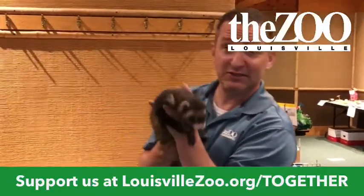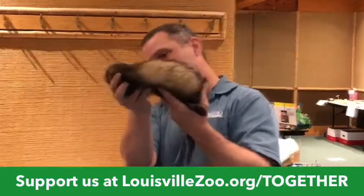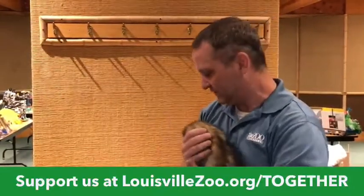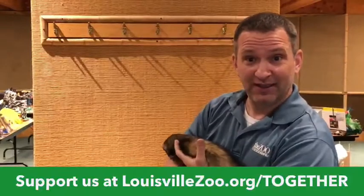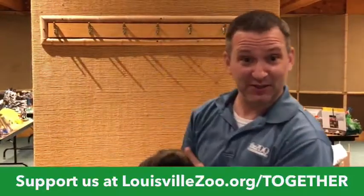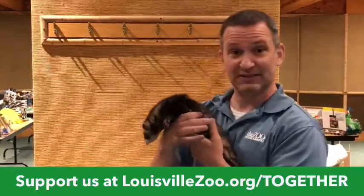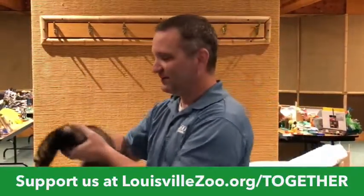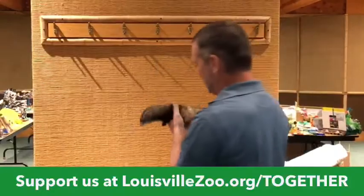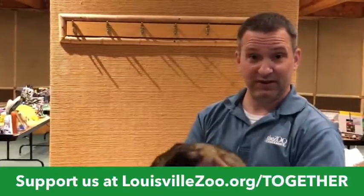For those of you who just joined us, this is Mr. Gordo, our domestic ferret, just over a year old. He weighs 1,100 grams — if you can make the conversion to the imperial system, see if you can figure out how many pounds that is. He wants to get down right through there. He's a tricky one to hold on to. And we're going to talk about the black-footed ferret story here pretty soon.